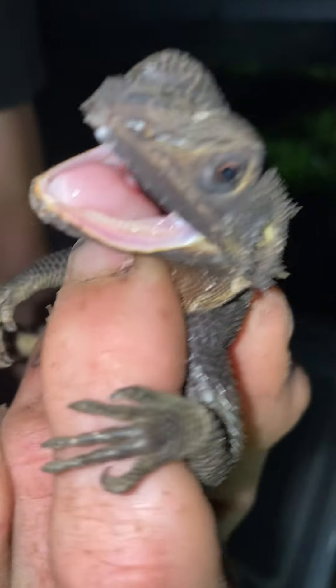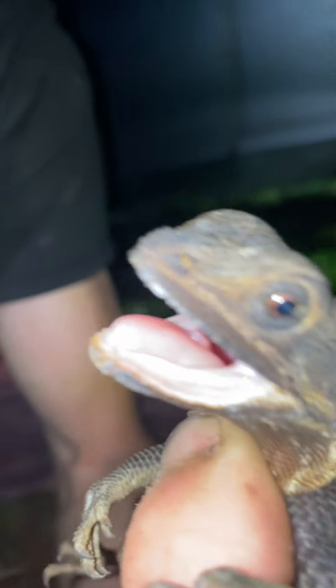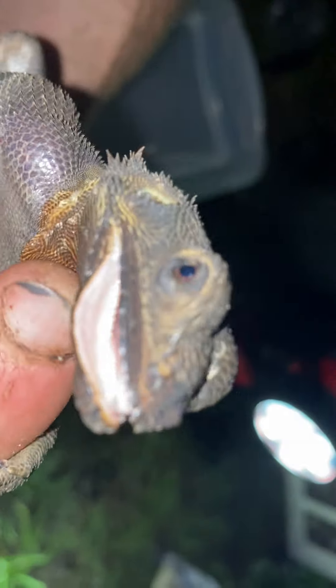They don't quite have as much chompers as the butterfly agamas, but they do have four little defined canines that aren't like those butterfly vampire teeth, but they still can put a nice little chomping on you if they want to.